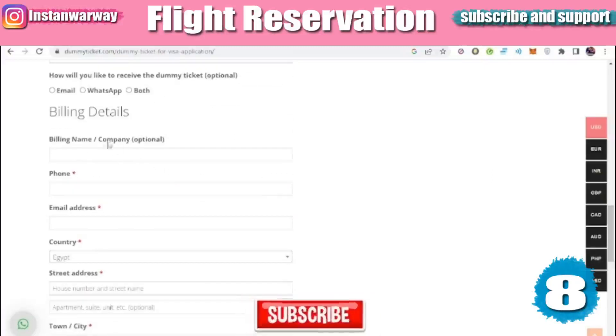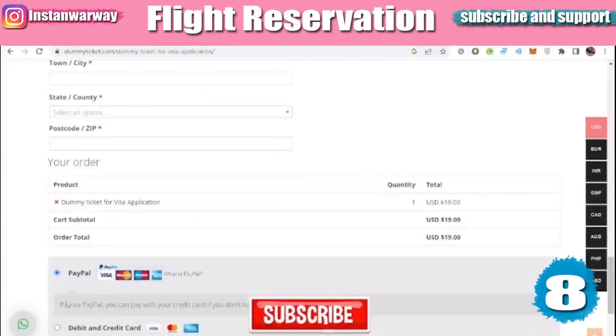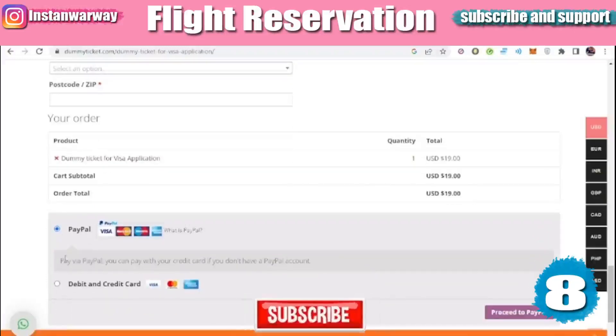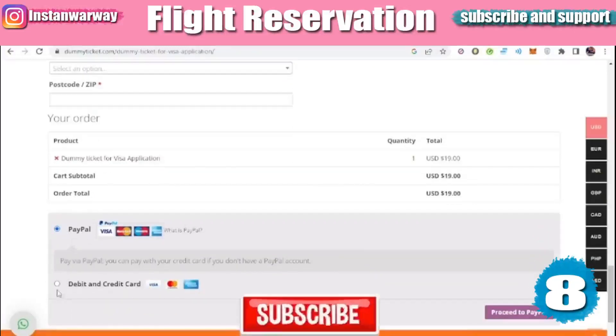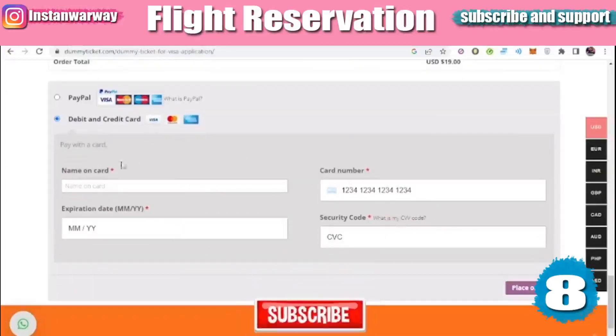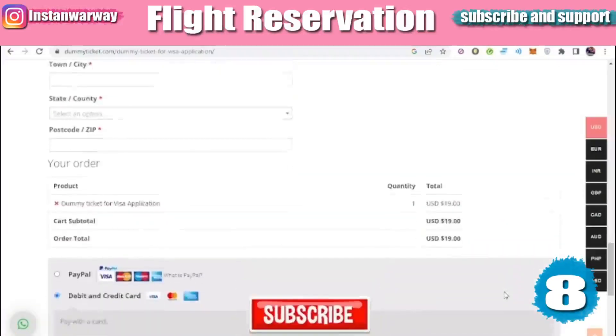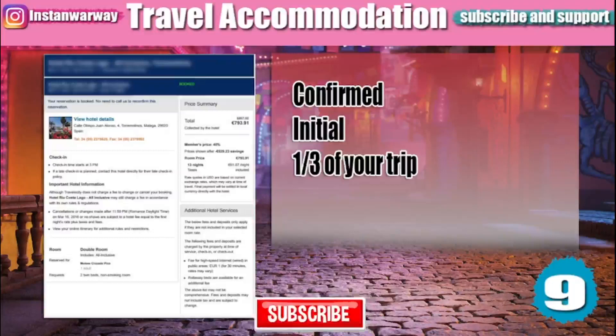Then fill in your billing details and choose your payment method — either PayPal or debit and credit card. Fill in your card details and make your payment, then you will receive your ticket through either email or WhatsApp.